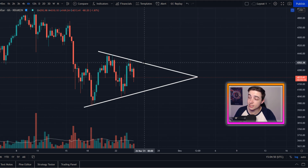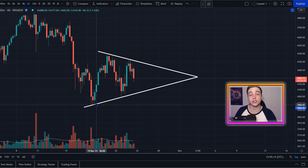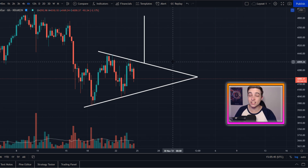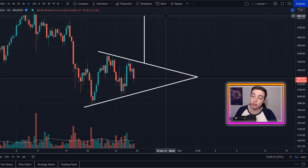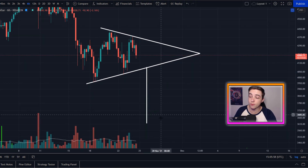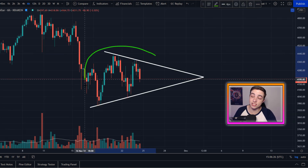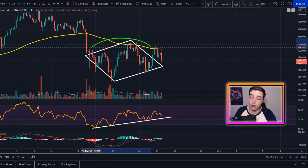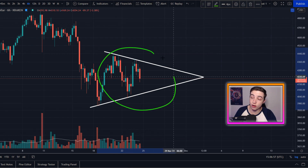Right now, this line of resistance is coming in at around $4,350 and this line of support is coming in at around $4,070 US dollars. Once again, this pattern is not confirmed — I'd like to see a third touch point along either support or resistance. But if we could do that, that sets up some potential price targets for Ethereum moving forward. If we break above resistance with confirmation, that sets up a price target towards $4,800. But if we break below support with confirmation, that sets up a price target down towards $3,600. So right now, this is just something to keep an eye on in the short term, especially if this diamond bottom formation fails, because even in that case we could still be forming this symmetrical triangle pattern.